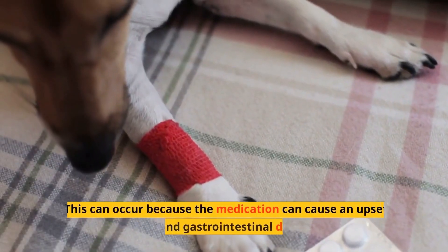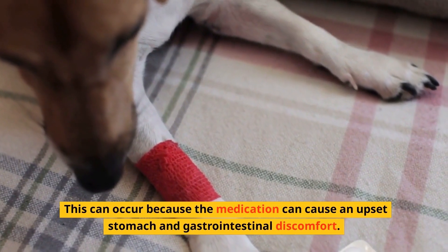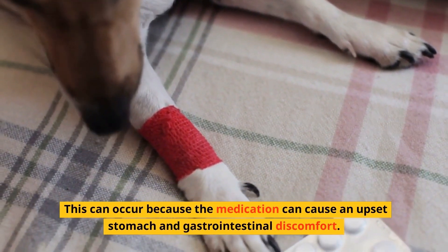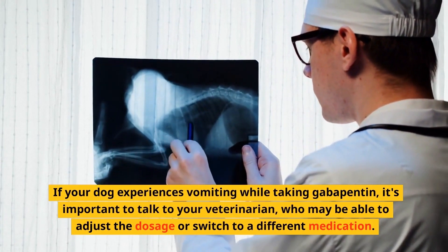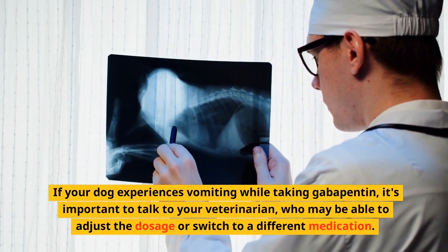Vomiting is also a side effect of gabapentin in dogs. This can occur because the medication can cause an upset stomach and gastrointestinal discomfort. If your dog experiences vomiting while taking gabapentin, it's important to talk to your veterinarian, who may be able to adjust the dosage or switch to a different medication.